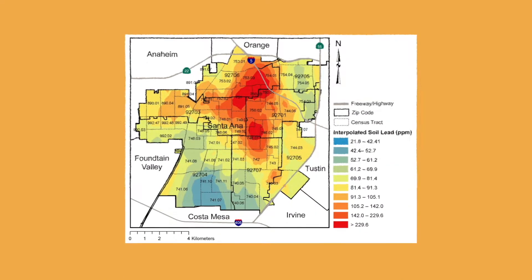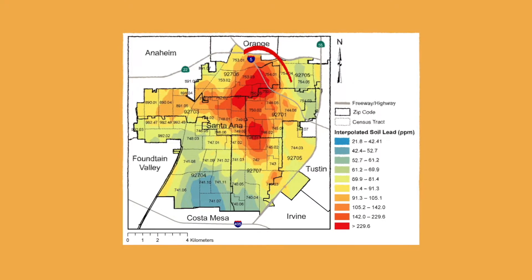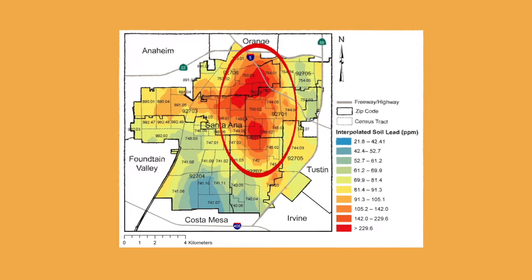We prepared a heat map that is color coded so that areas ranging from orangish yellow and above are above that 80 parts per million CalEPA safety threshold. What we wanted to do with the data they collected is to understand where lead contamination is most highly concentrated in the city, and then ask: why is that the case?